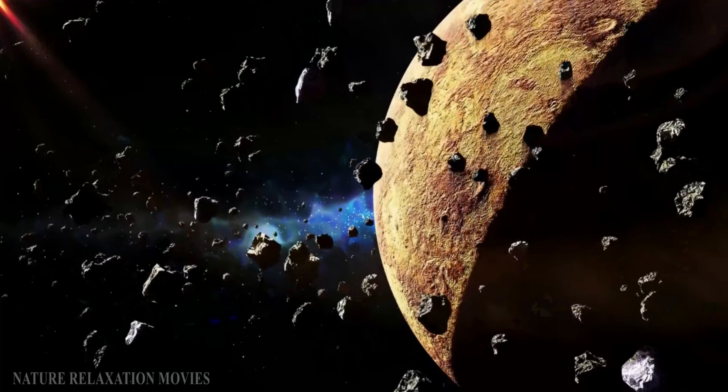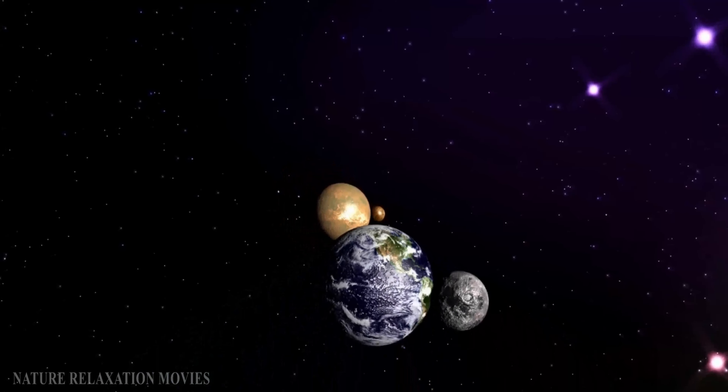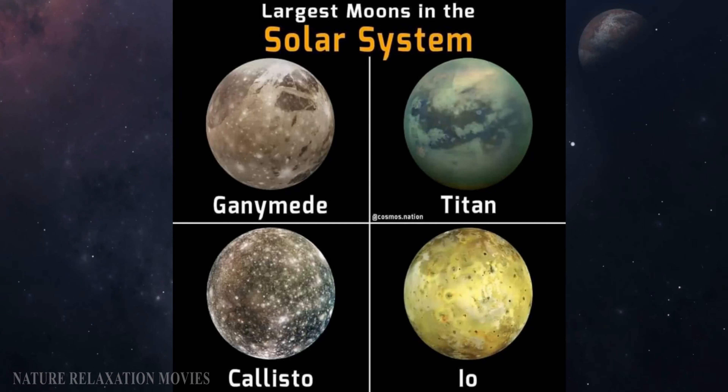This collision's debris started to circle Earth and gathered, eventually producing the Moon we see today, with a diameter just under China's breadth. The Moon is the sixth biggest natural satellite in the solar system.